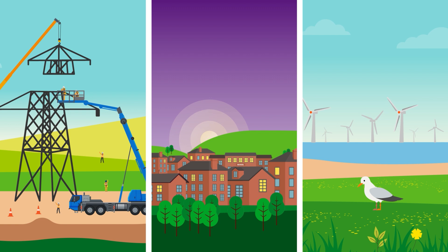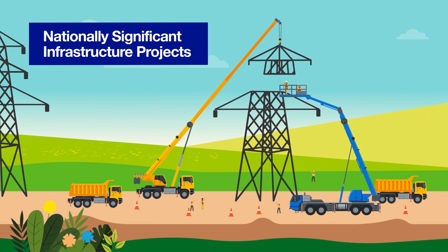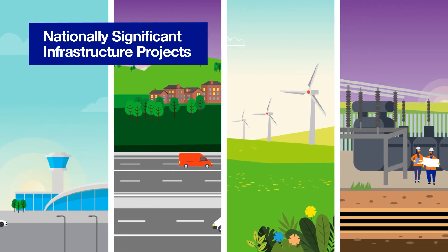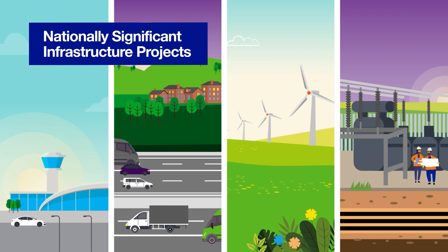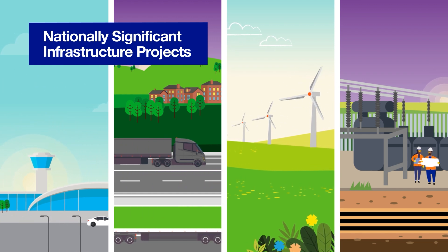Some of our plans meet the criteria to be classified as nationally significant infrastructure projects. Other examples of nationally significant infrastructure projects include new airports, major roads, renewable energy projects and power stations.